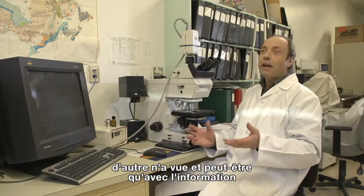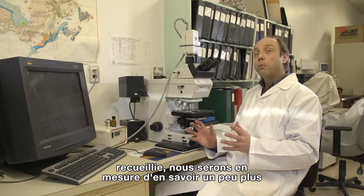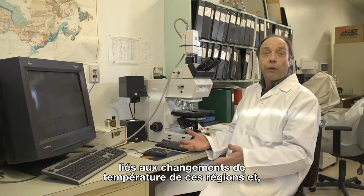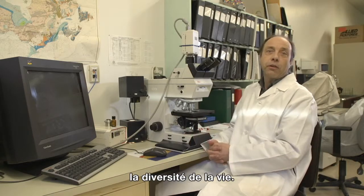You have a chance to take a look, and hopefully with the information that you're collecting, we'll be able to understand a little bit more about the Arctic, a little bit more about climate change related to weather changes in the regions, and ultimately how it's affecting the biodiversity of life.